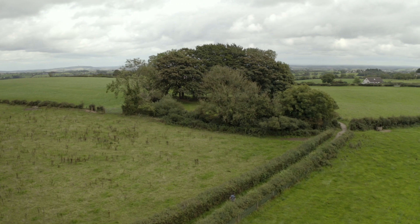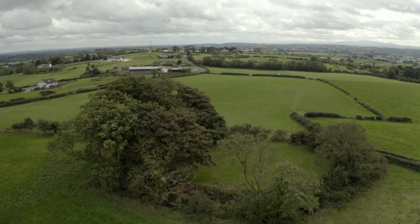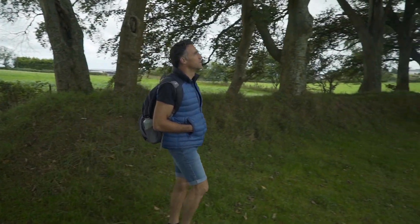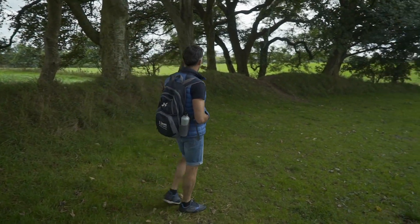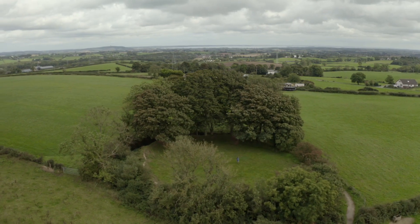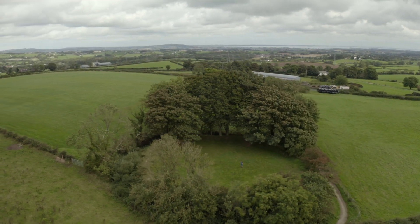Finish the hill climb by following the trail on up to Lisnabrini Rath. This ring fort is believed to be at least 1,000 years old and would have housed and protected both people and livestock. It's a lovely place for a rest and some contemplation before you retrace your steps back down the hill and through the glen to the start point.